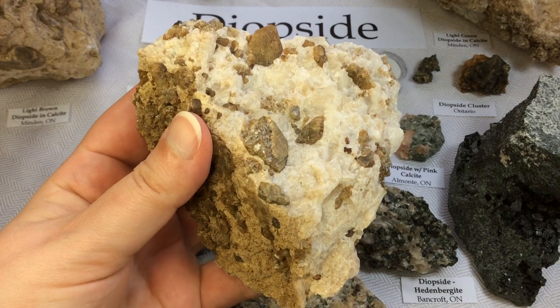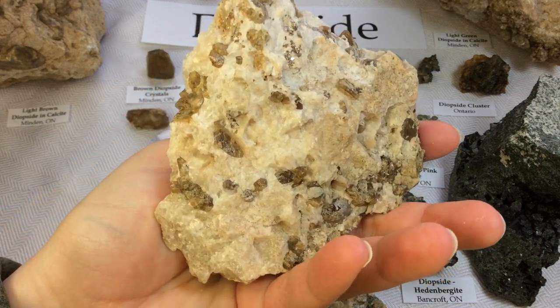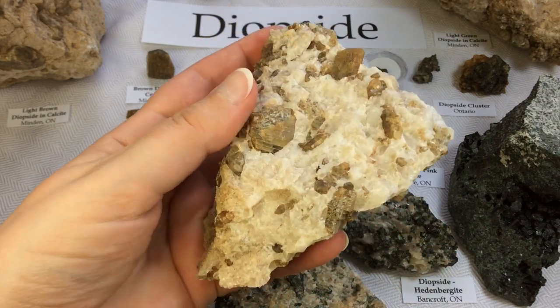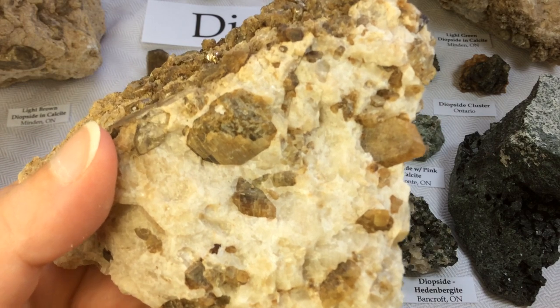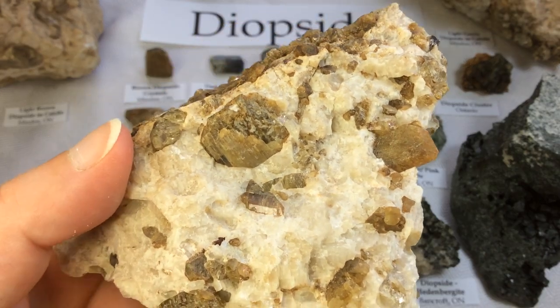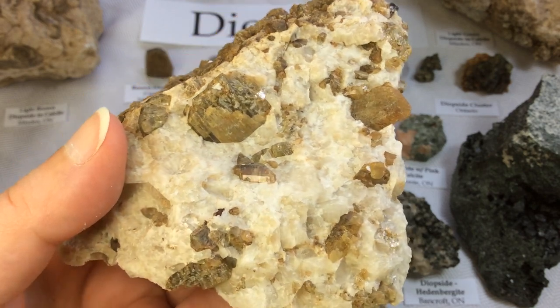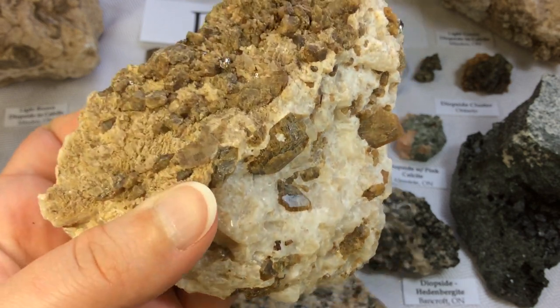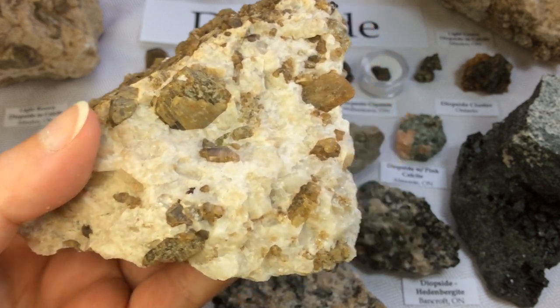I'm going to be really gentle with it because if it breaks I'll be sad. Isn't it beautiful? I just love it. Gorgeous.